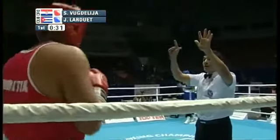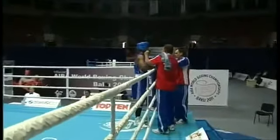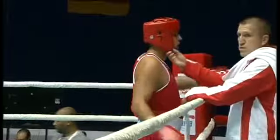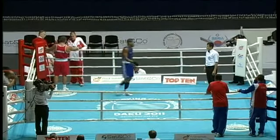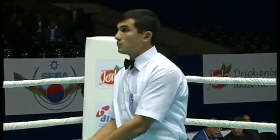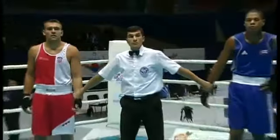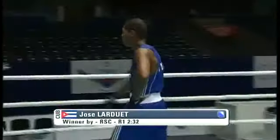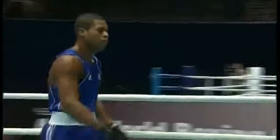The punches look clean enough, and that is it — the bout has been stopped. The Cuban has beaten the Croatian after three standing eight counts and a stoppage here in the first round. The referee checks the wraps of both Larduet and Vugdalija and calls them to the center of the ring. The winner by RSC is Jose Angel Larduet, sending Cuba to the Olympics in London 2012.